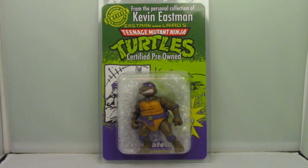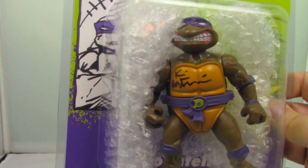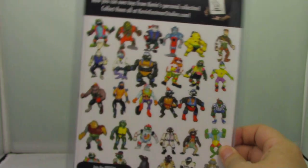This is a storage shell Donatello, and what makes this so interesting is that it comes from Kevin Eastman's personal collection. The shell is signed by Kevin Eastman himself. I got this via the Kevin Eastman fan club, so I really treasure this.